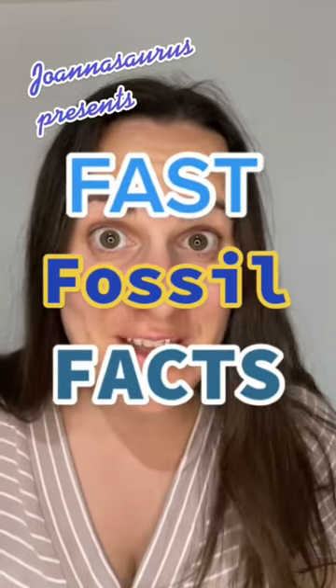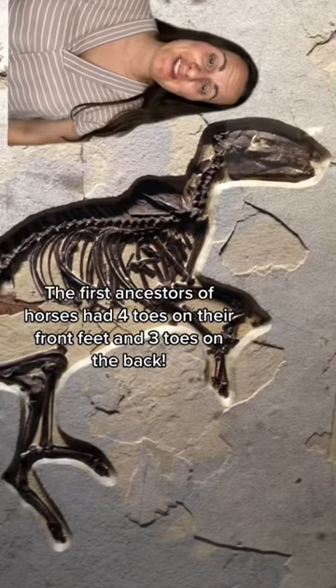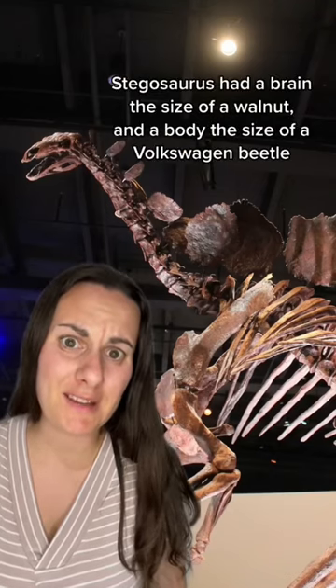Are you ready for more Fast Fossil Facts? The first ancestors of horses had four toes on the front feet and three toes on the back. Stegosaurus had a brain the size of a walnut and a body the size of a Volkswagen Beetle.